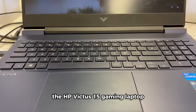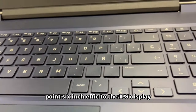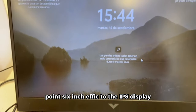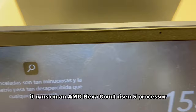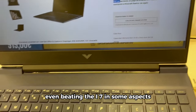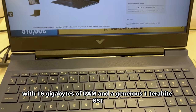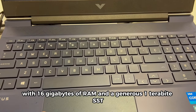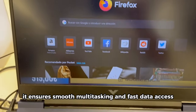The HP Victus 15 Gaming Laptop is equipped with a 15.6-inch FHD IPS display. Under the hood, it runs on an AMD Hexa-Core Ryzen 5 processor, providing robust processing power that can go head-to-head with the competition, even beating the i7 in some aspects. With 16GB of RAM and a generous 1TB SSD, it ensures smooth multitasking and fast data access.